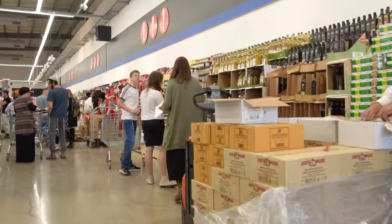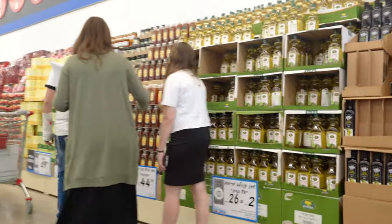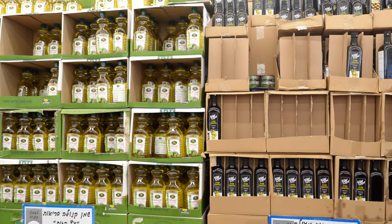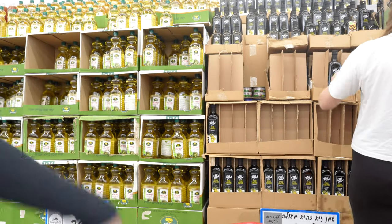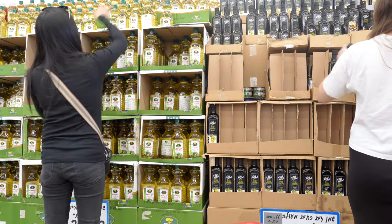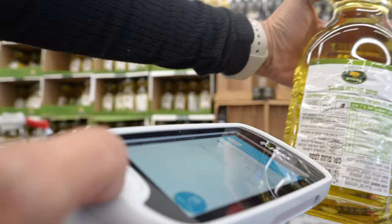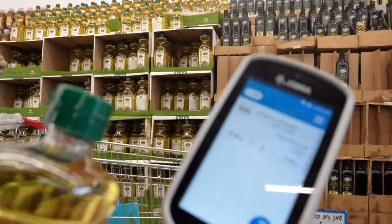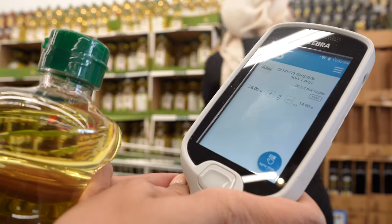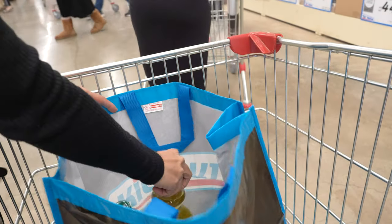Grocery shopping for me is an enjoyable thing — my husband Tomer hates going to the groceries and would rather do online deliveries, but I wouldn't mind spending two hours or more in the supermarket. They usually put items with good deals close to the entrance, so I usually check those out first. Then I scan my items using the barcode scanner — it beeps every time I scan an item, shows how much it costs, and then I put them straight into my bags.